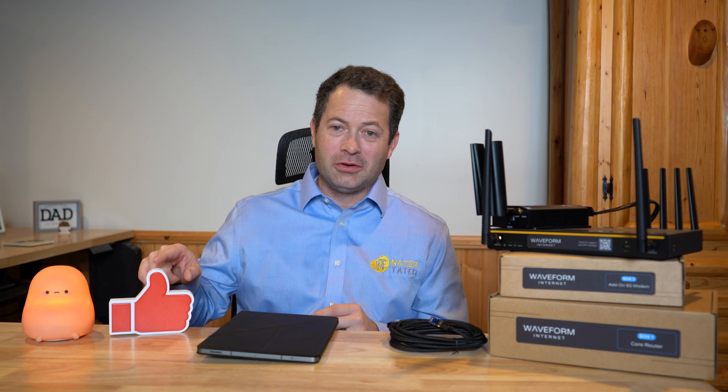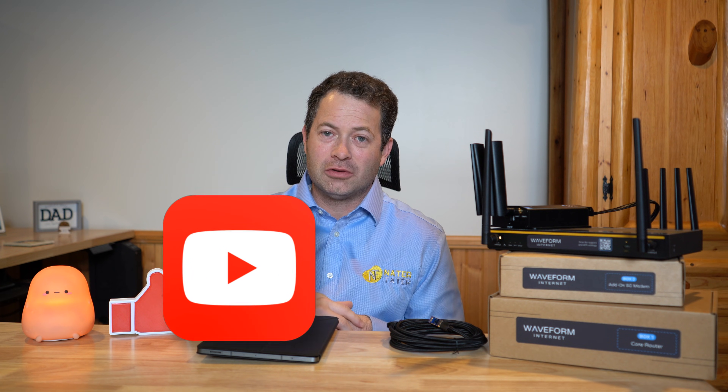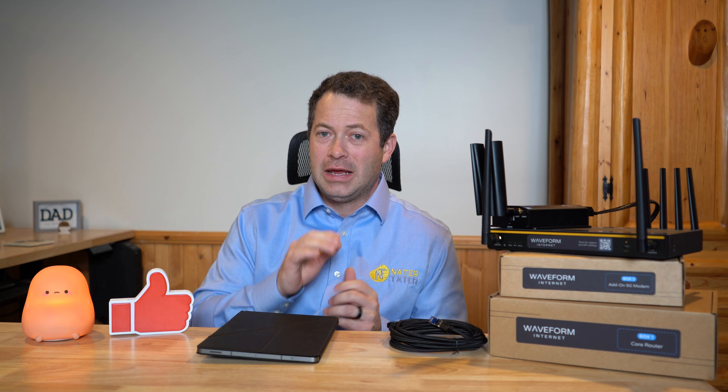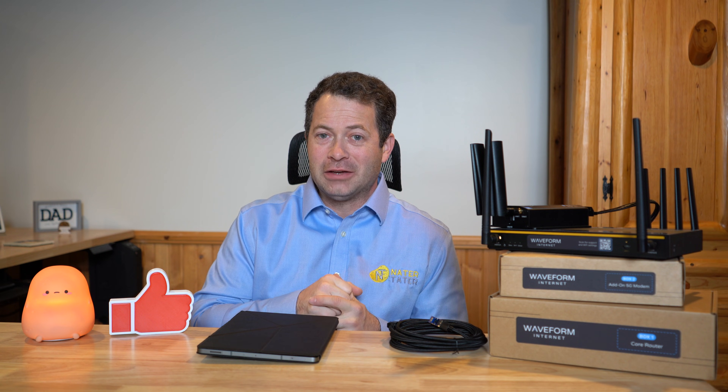Before I hop into the details, I do want to ask you guys to hit that like button down below on this video on YouTube, and also consider subscribing to my channel to get more content like this. Don't forget that little bell icon so you get notified every time I put new videos out.